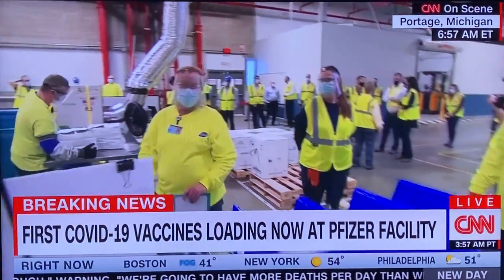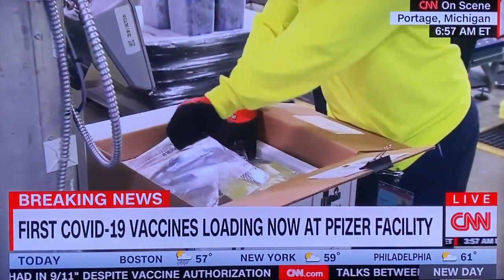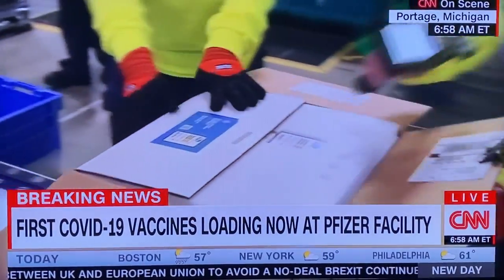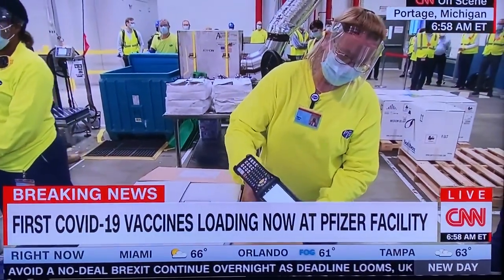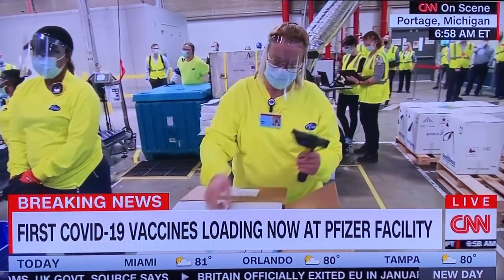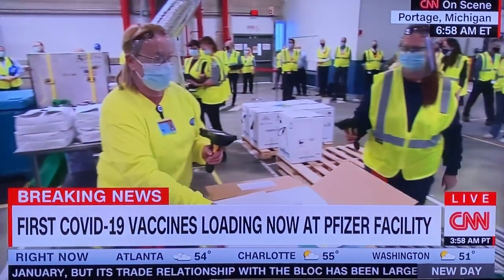We've been saying all morning that these are time-sensitive and also physically sensitive packages, because these COVID-19 vaccines from Pfizer and BioNTech must be kept at nearly minus 100 degrees Fahrenheit. Some airlines have even done test flights to simulate the conditions when these packages are flown to their destinations and to make sure they would be able to stabilize these vaccines via flight.